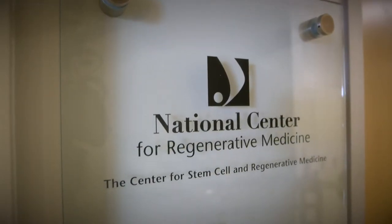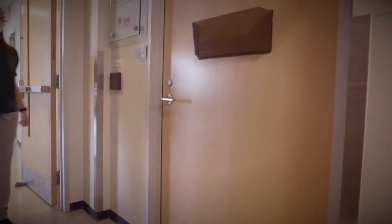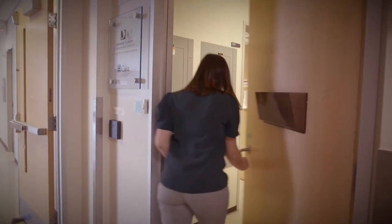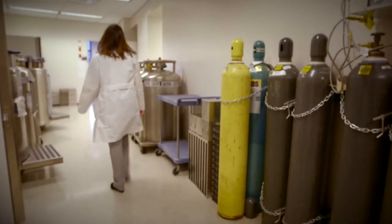The Center for Regenerative Medicine Cellular Therapy Lab is located on the campus of Case Western Reserve University and University Hospitals Cleveland Medical Center. This controlled access facility processes human cell and tissue products under the auspices of the FDA and the cell therapy accrediting body known as FACT.